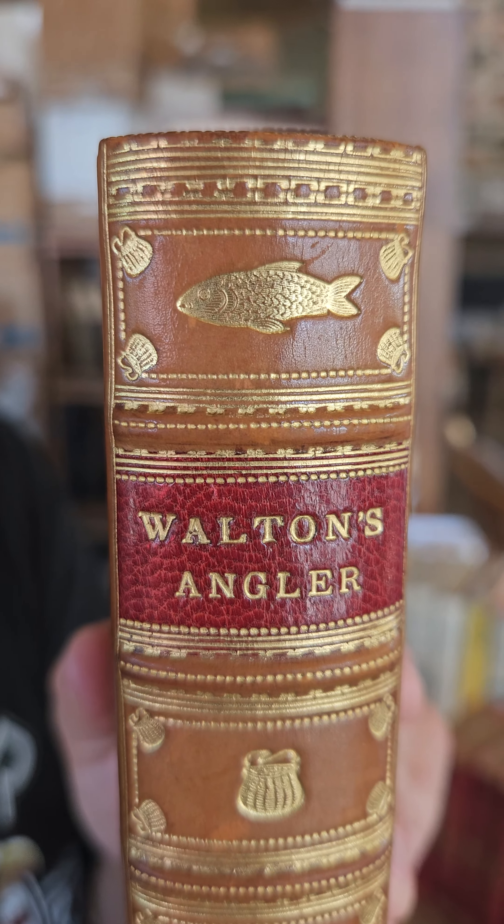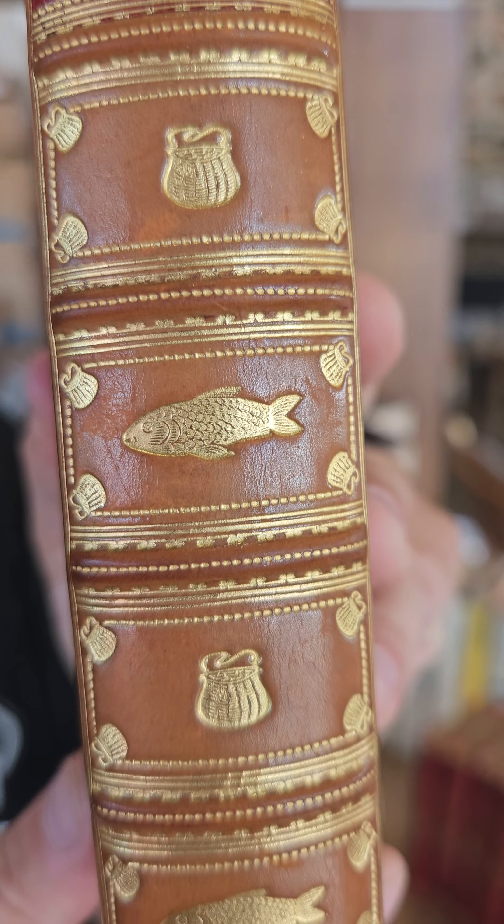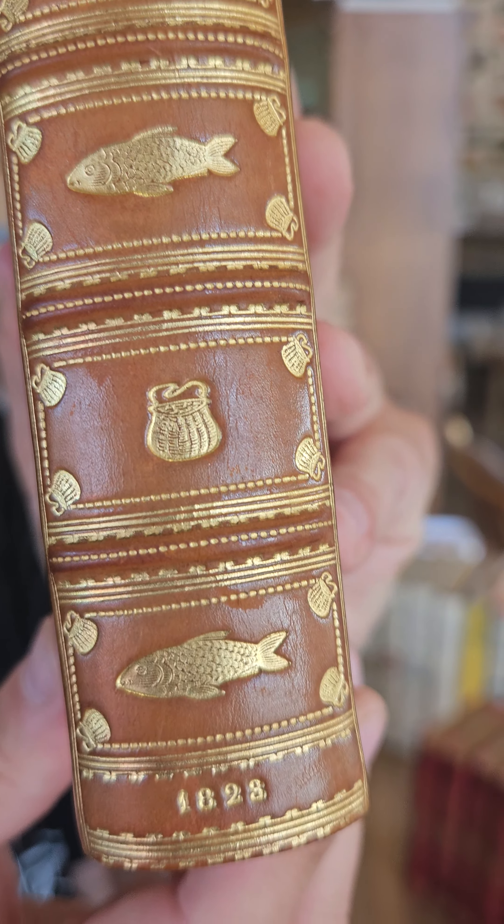Check out the spine — you got the fish and the creels. Really, really spectacular book.